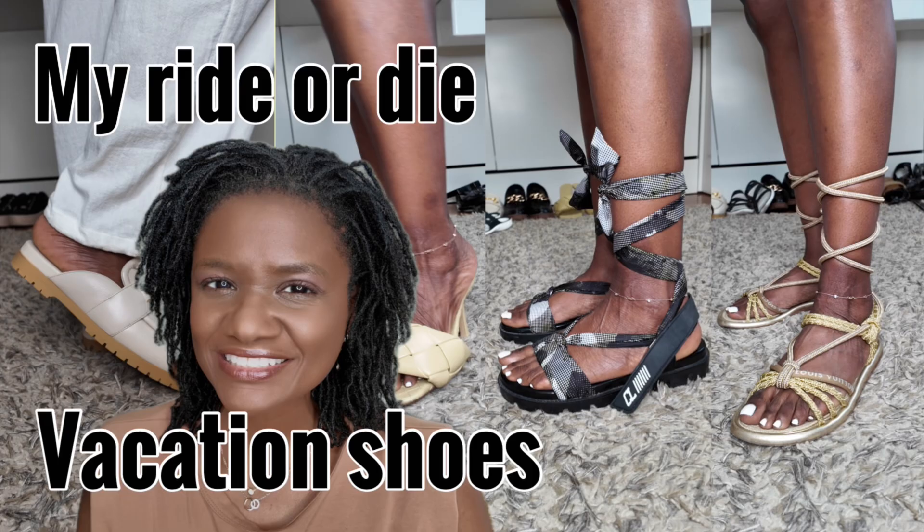Hello, my name is Jen and I'm online. A couple of videos back I brought you my ride-or-die vacation shoes — the shoes I reach for every time I go on vacation, my tried-and-trues. So I thought it would be fun to ask my husband what are his ride-or-die vacation shoes. That's what we're going to go over today: a male perspective of ride-or-die vacation shoes.